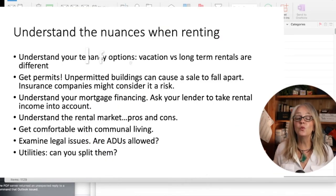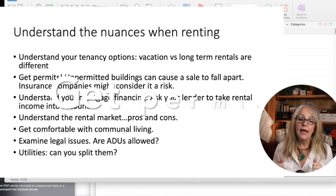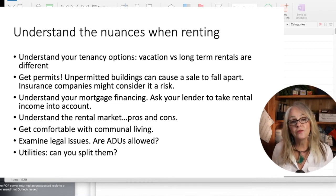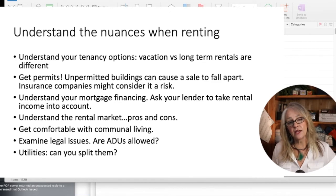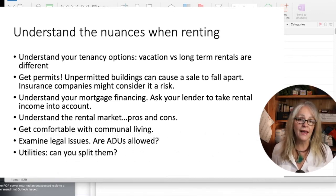If you are going to rent, here are some key points to be aware of. You want to understand tenancy options — long-term versus short-term — because that makes a difference with the city. You've got to get your permits; don't skimp on that. Even if you think you can do the work on your own, you need your electricity and plumbing verified by a licensed contractor. When it comes to mortgage financing, talk to your lender about what you're trying to do. Be aware that insurance companies may sometimes not want to take it on as a risk. And if you're buying a home with a guest cottage to use as a rental, make sure it was properly permitted, because the sale can completely fall flat if the building was not done to code.